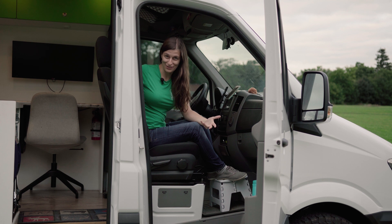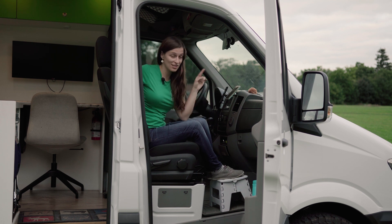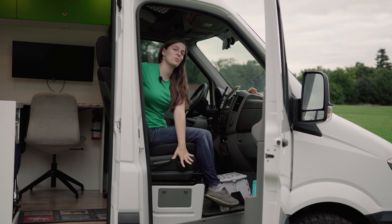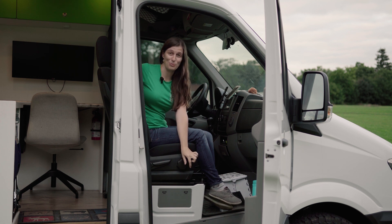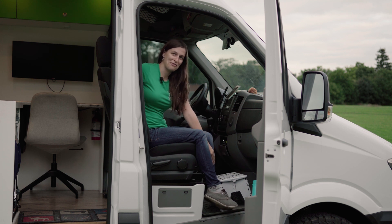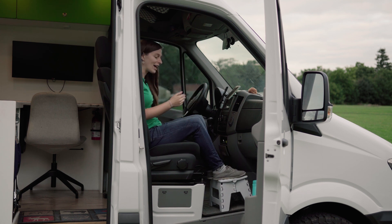It turns out I'm not the only short person living in a van — I've found lots of friends with the same issue. I'm short enough that my feet don't touch the ground sitting in the swivel chair. Rather than spend a lot of money having Mercedes build a new base to lower the seat, I opted for a two-dollar step stool. I've met about five others who have the same solution. It's made it easy to be comfortable while driving with my feet on the ground.